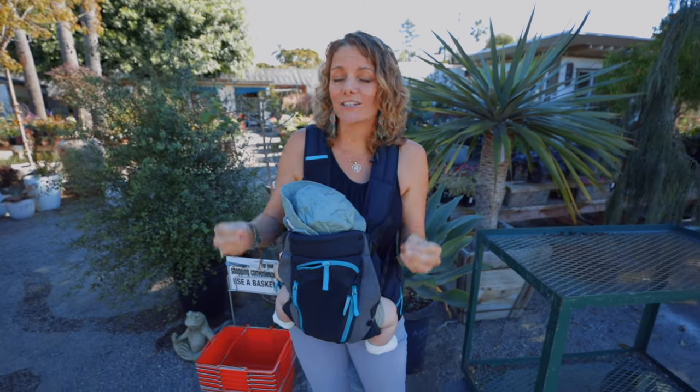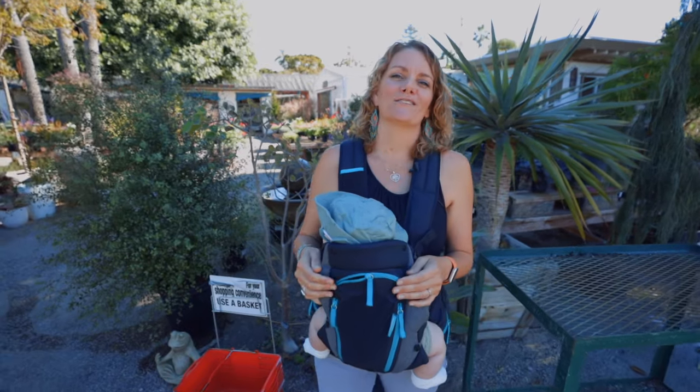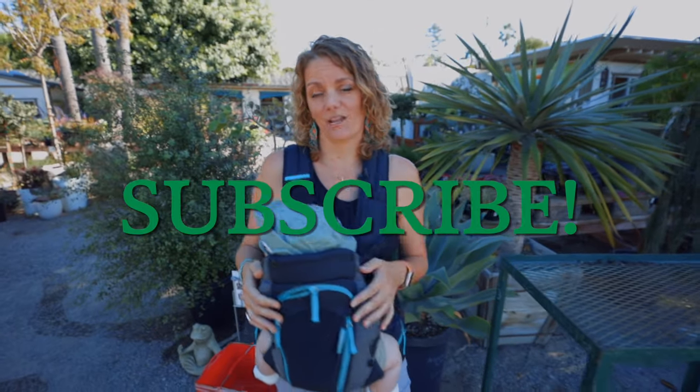I'm also going to be doing a locals-only giveaway, so make sure you watch the whole video — at the end I'll talk about how you can come to this really cool nursery and get some free seeds. Before I do that, make sure you hit the like and subscribe button so you're notified anytime we put out a video.